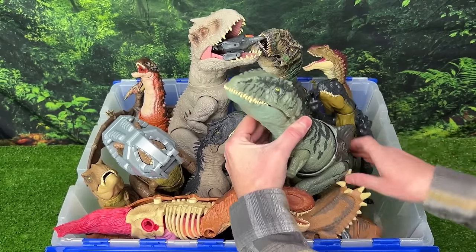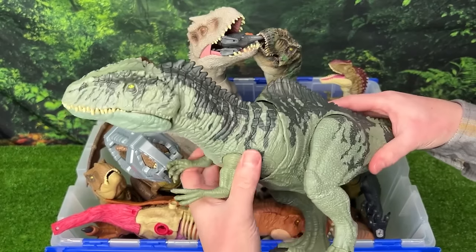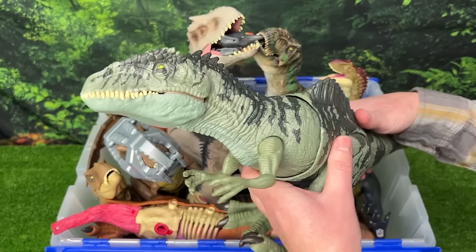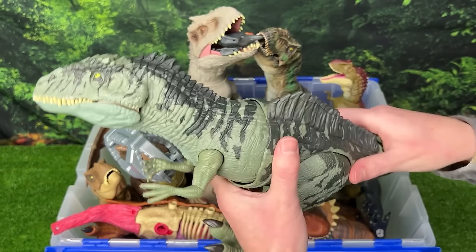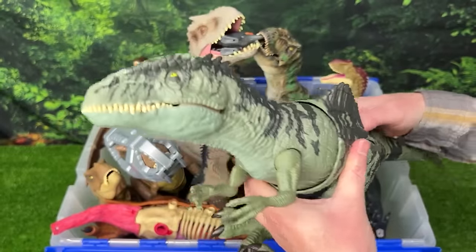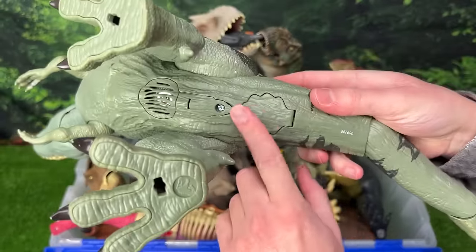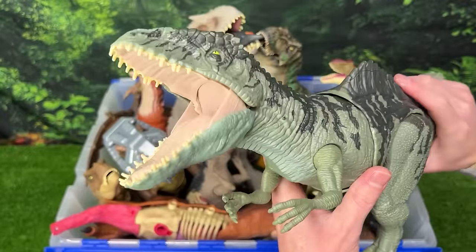Let's start it off with this gigantic Giganotosaurus figure. This is one of the largest Giganotosaurus that I currently have, and this figure has some really cool attack features. First is with this button on the top that swings its entire torso back and forth. There's also a button on the bottom of its tail to activate just the jaw by itself.